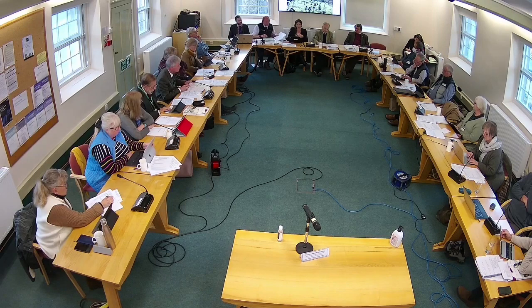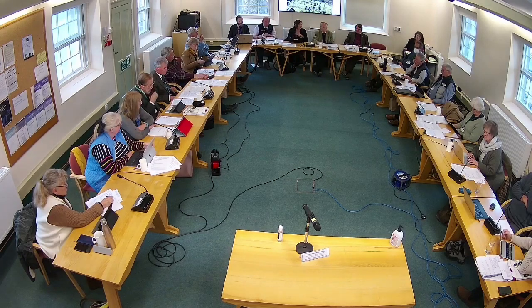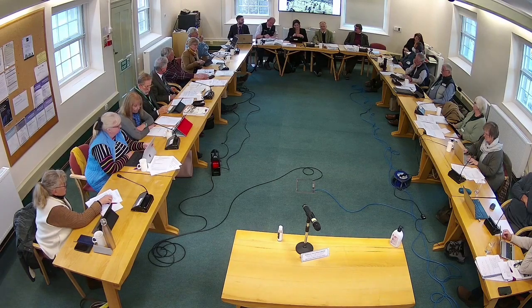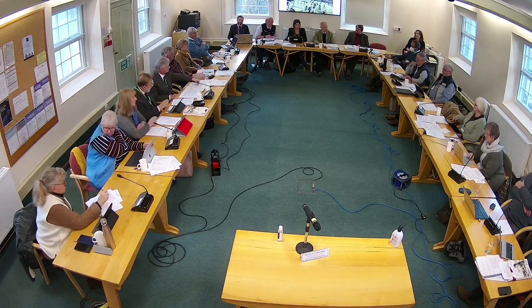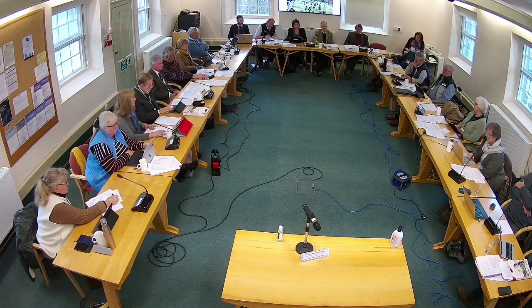The motion from Dr. Kelly is to resolve to grant planning permission subject to the conditions outlined by Mr. Kinsella and the deed of variation. All those in favour: eleven. Those against: four. Abstentions: one. The application therefore stands granted.